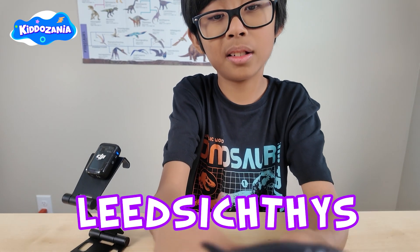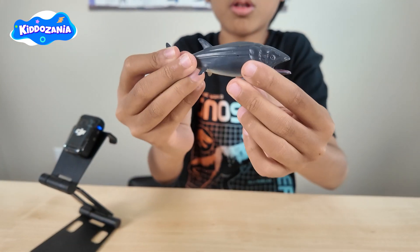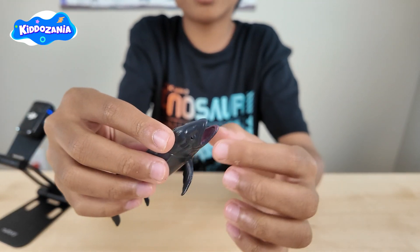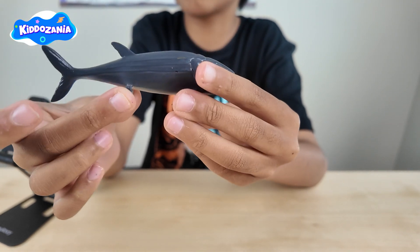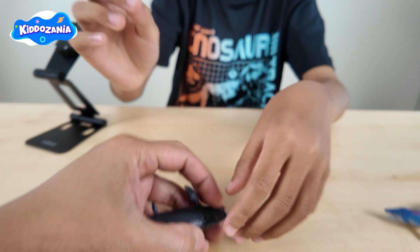Which one is the next? The Leectectus! It could grow about 50 feet long — longer than a school bus. And even though it had a huge mouth that looks like it's ready to attack and eat other animals, it actually ate tiny sea creatures. It's a filter feeder.